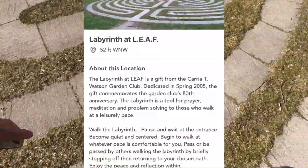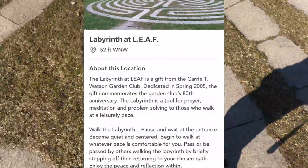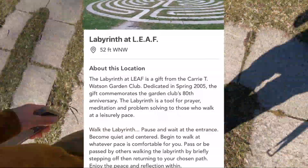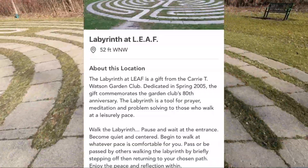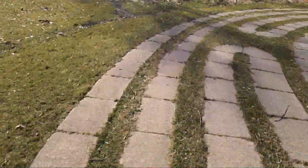We're at our second location. It says the Labyrinth at LEAF is a gift from the Cary T. Watson Garden Club, dedicated in spring 2005. The gift commemorates the garden's 80th anniversary. The Labyrinth is a tool of prayer, meditation, and problem solving for those who walk at a leisurely pace. So it's basically a whole calming thing. I'm going to actually walk it to do the whole entire thing here in a second.